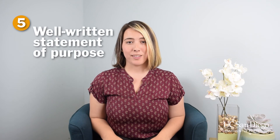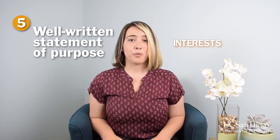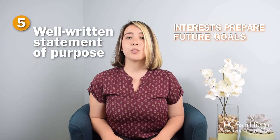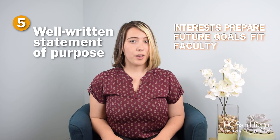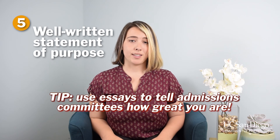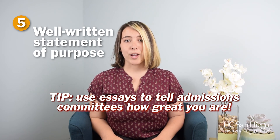Number five: a well-written statement of purpose. Your application essay gives grad schools lots of information. This includes your research interests, how you've prepared for grad school, your future goals, your potential fit with the program, which faculty members you'd be interested in working with, and how well you write. The application essay is your chance to tell admissions committees about how great you are.